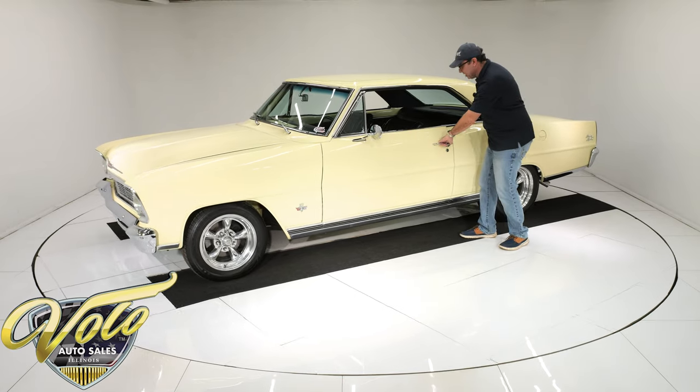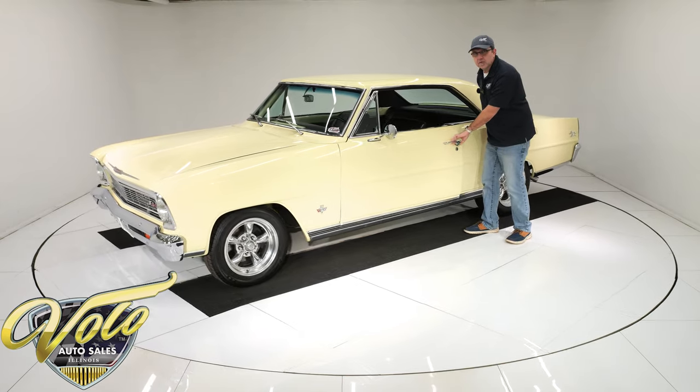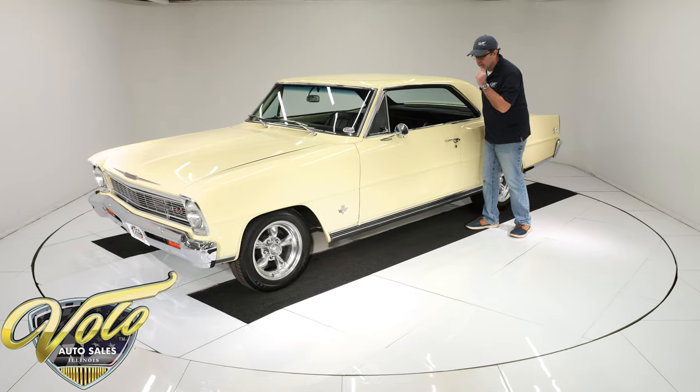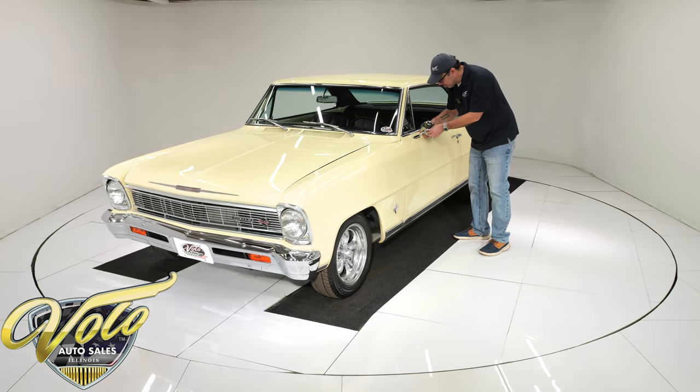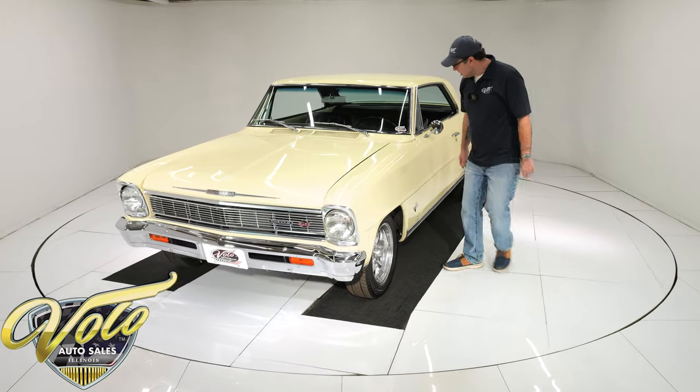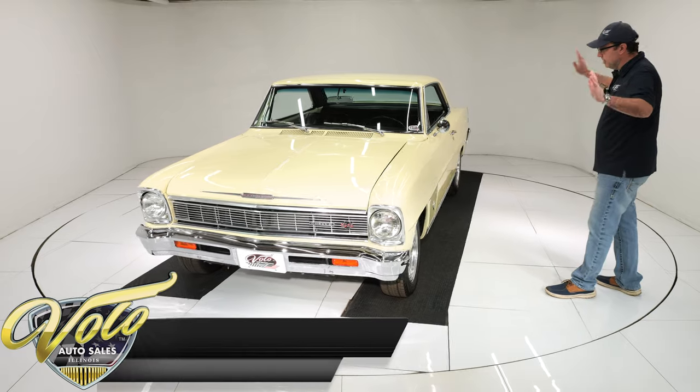That wiped off. The other door opens so easily as well, shuts like a new car. The mirror's a little wobbly — it needs to be tightened up. So the body and paint finish looks to be amazing.